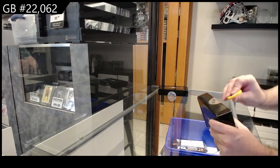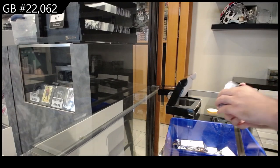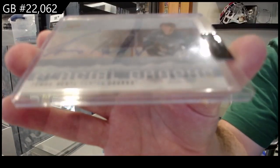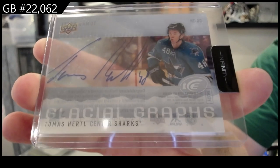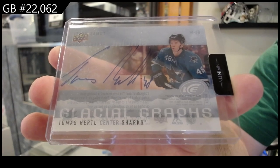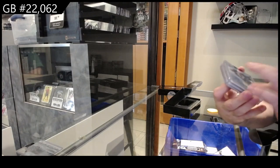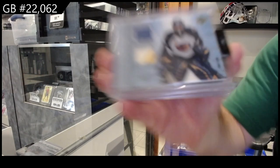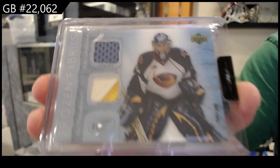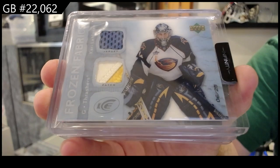Twenty-two thousand sixty-two, we've got the two-box infinity break — best of luck everybody, here we go. Starting off with a glacial graph for the San Jose Sharks of Tomas Hertl. For the Atlanta Thrashers, numbered six of twenty-five, jersey and patch of Kari Lehtonen — so it goes to the Jets. Nice ice patch jersey.